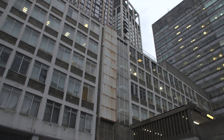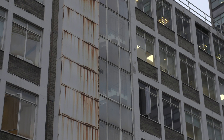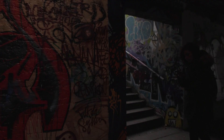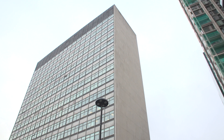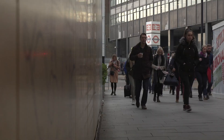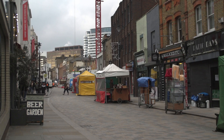Over the years the Waterloo area has seen a decline in the number of jobs, with businesses moving elsewhere in the city and a reduction in workspace resulting from that. At Elizabeth House we have the potential to deliver over a million square feet of office space, which could provide up to 12,000 jobs, and we hope will return the Waterloo area to its former glory as a key office location in London.